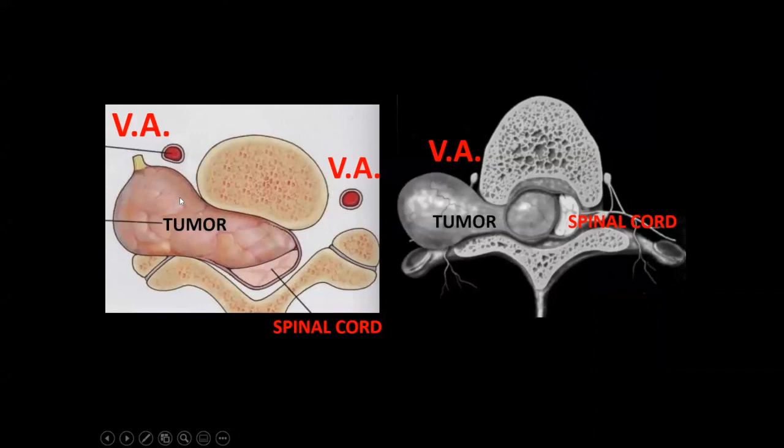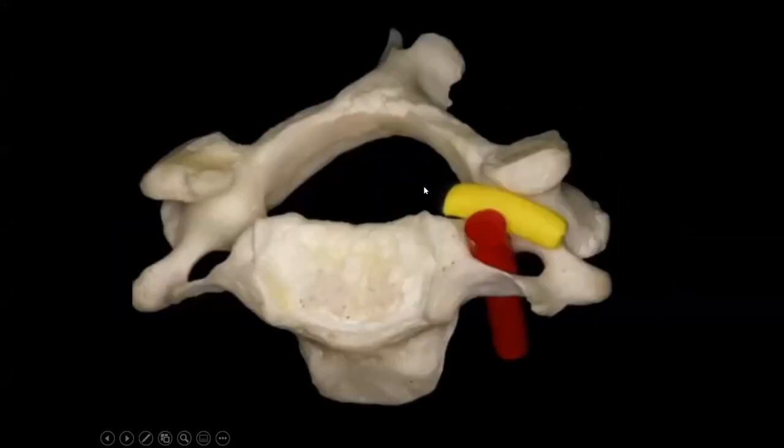The relationship of the vertebral artery to schwannomas is very intimate. When a tumor goes through the foramen, the vertebral artery will be pushed, narrowed, or displaced. The nerve roots are anterior to the vertebral artery, so the vertebral artery is posterior to the nerve root — this anatomy must be absolutely mastered.